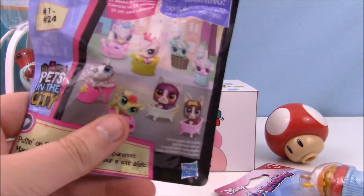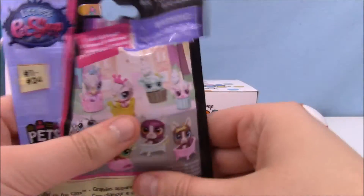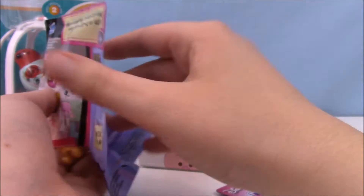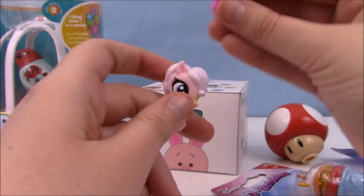Let's open up the Littlest Pet Shop next. We got a kitty last time, let's get something new. Oh, we did — we got one of the ponies. It's so cute.